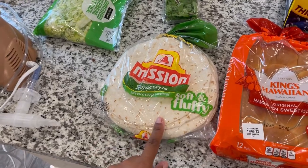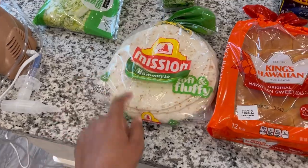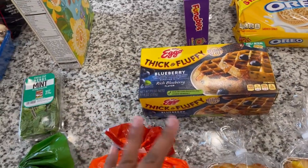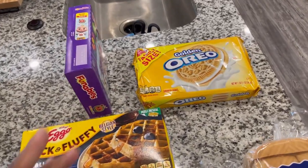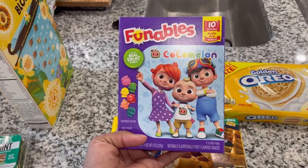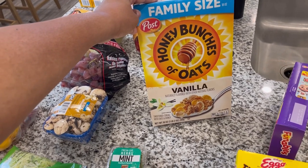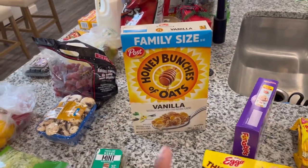I also got some soft and fluffy homestyle Mission flour tortillas just for tacos or fajitas — something I wanted to make over the next couple of weeks. We have some thick and fluffy blueberry waffles; my munchkin has been eating those so I wanted to pick up a few more. Some golden Oreos — that's been my thing lately. These are some CoComelon snacks; my toddler really likes these so I picked up another 10-pack for him. And then there is some family-size vanilla Honey Bunches of Oats for my mom, because she usually eats cereal and I didn't have any she would actually eat.